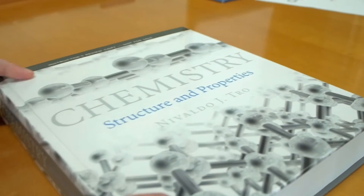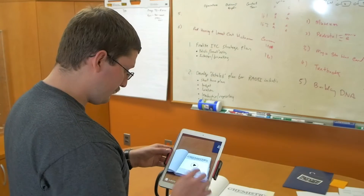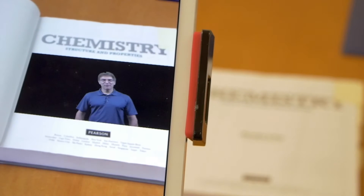My favorite has got to be the textbook. Let's say you want to know what exactly chapter one is about — you just go to the first introductory page and there is a video that basically is an introduction to the entire chapter.